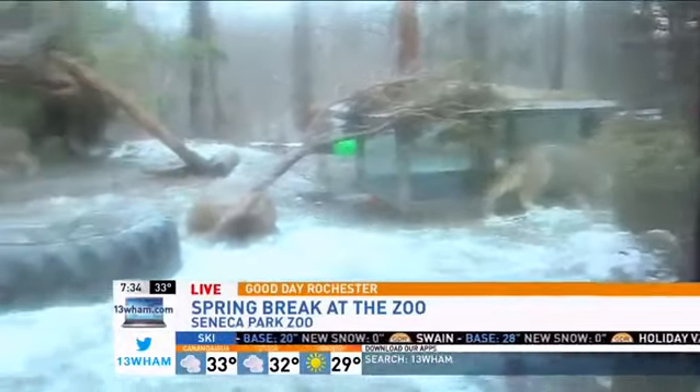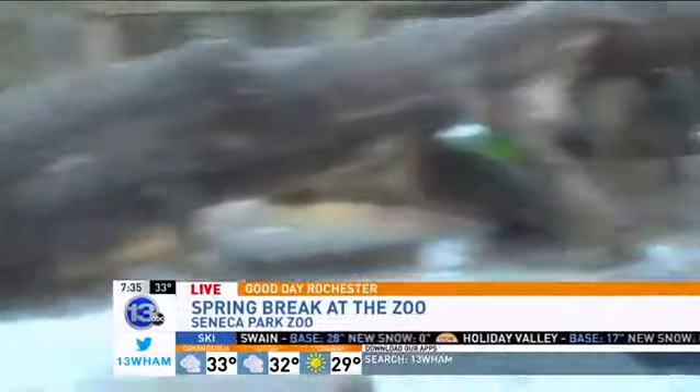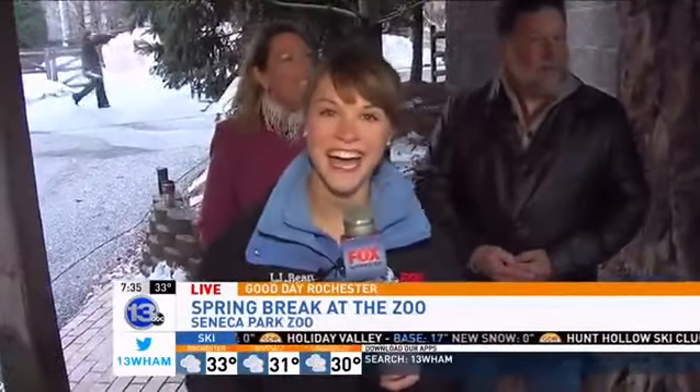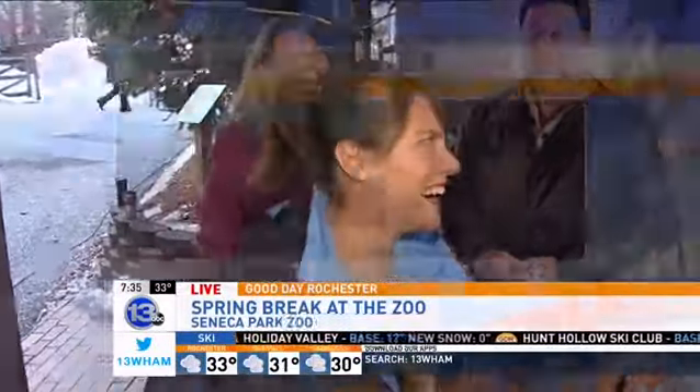The lynx are out — they're active this morning. Look at them. I'm not going to go too close; Ryan's not even going too close. Ryan's behind the gate, if you can see that. I got all excited when you said Canadian Lynx — I thought we were doing a golf thing, but now I've figured out.